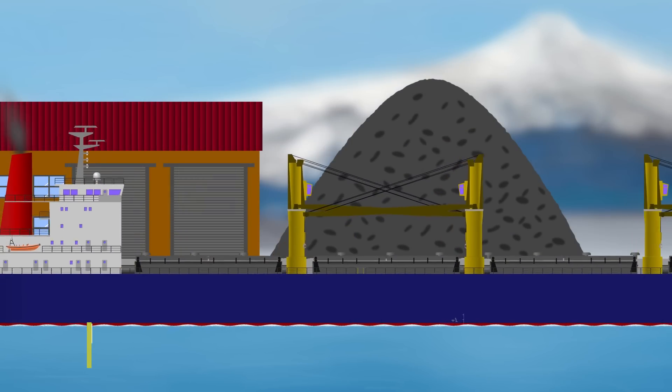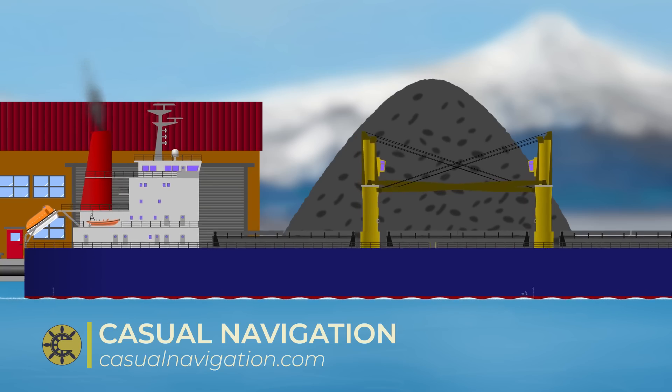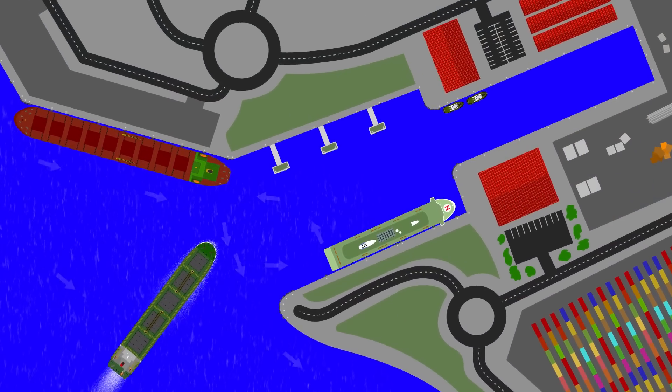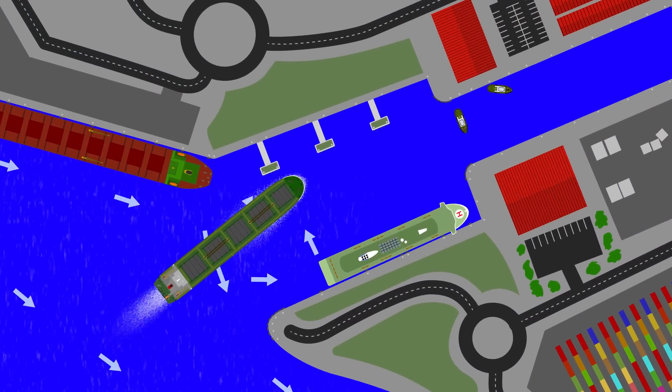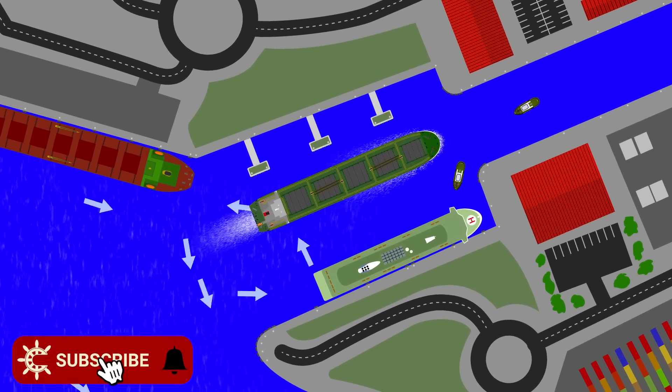When ships come into ports, there's often a requirement from the port authority for them to take a harbour pilot who has intimate knowledge of the local area. The idea is that the pilot supplements the bridge team with expert knowledge of things such as the way local currents will affect the vessel, how the local harbour towage providers work, the local response available in emergencies, and things like that.